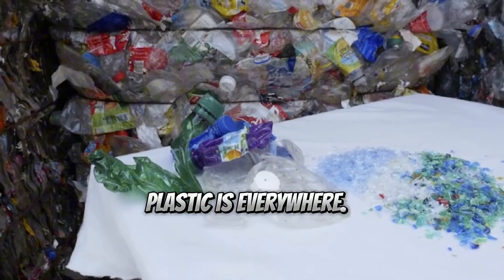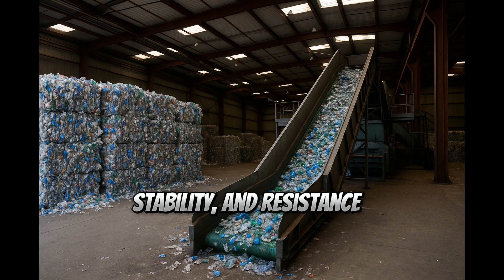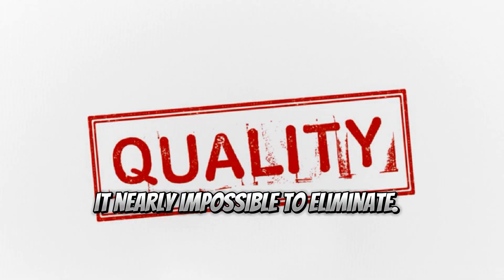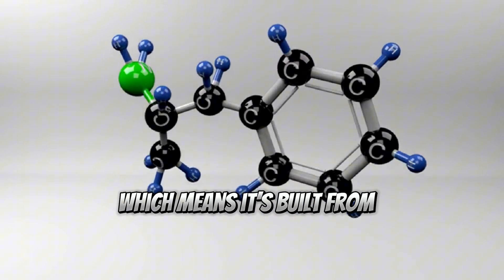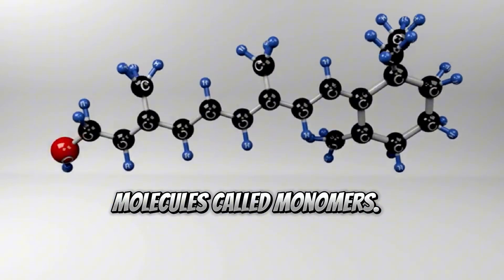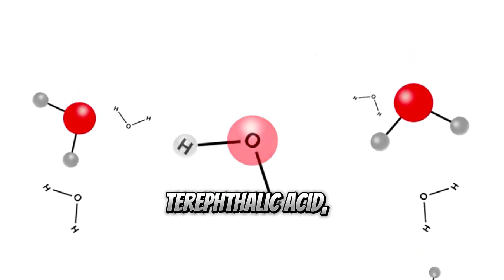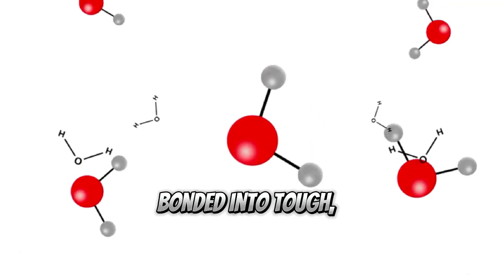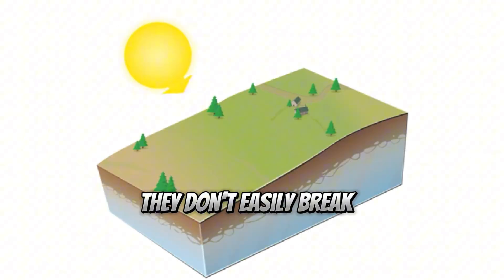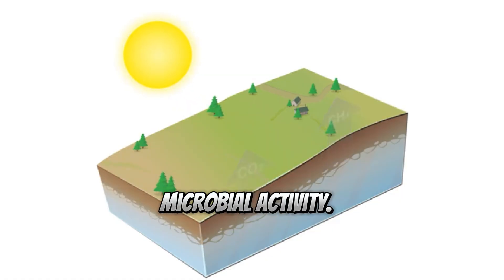Plastic is everywhere, and the same qualities that make it so useful — durability, stability, and resistance to the elements — also make it nearly impossible to eliminate. PET is a type of polymer, which means it's built from repeating units of smaller molecules called monomers. In the case of PET, those monomers are ethylene glycol and terephthalic acid, bonded into tough, tightly packed chains. These molecular chains are incredibly stable — they don't easily break down in sunlight, water, heat, or through microbial activity.